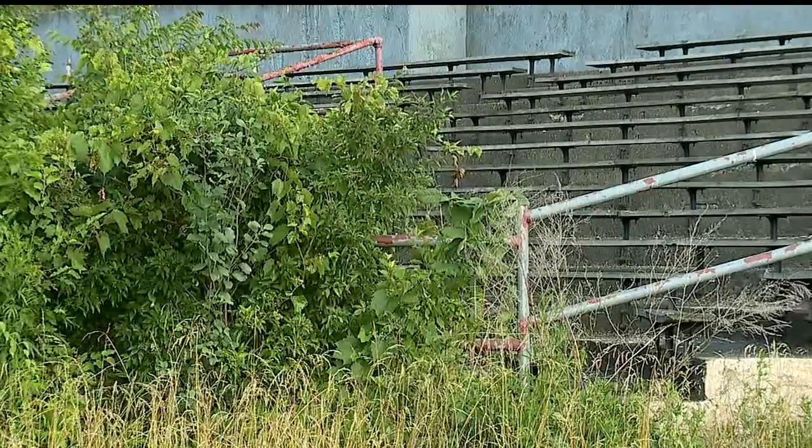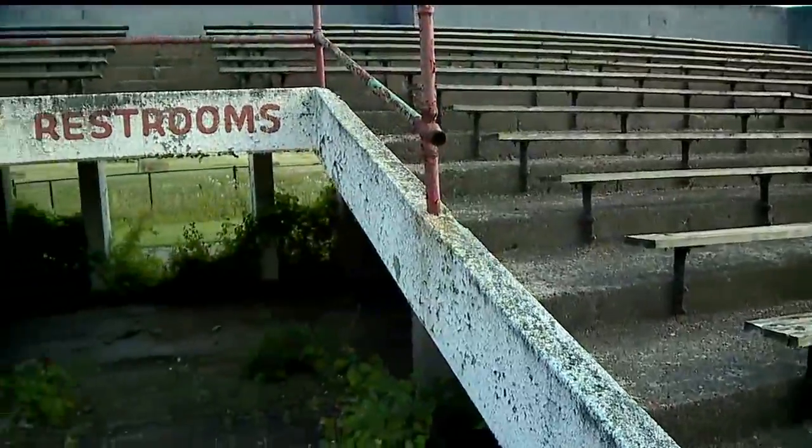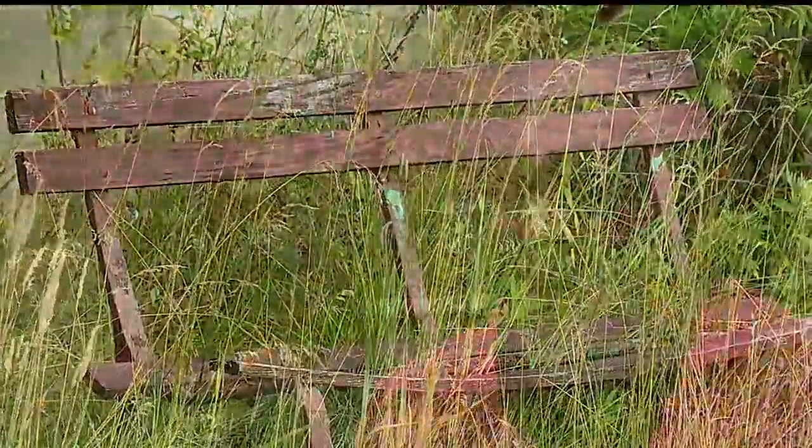Tearing down all six sets of stands will cost about $400,000, around $68,000 a piece. There's no asbestos, so it should be a straight demolition, removal, and renovation. All of them may not come down at the same time, but over the next few years they'll all be gone.